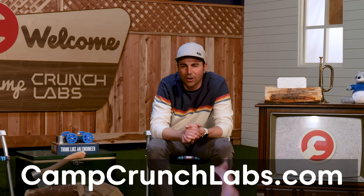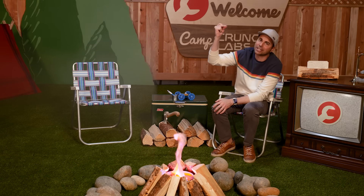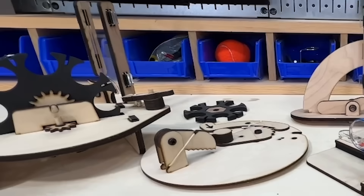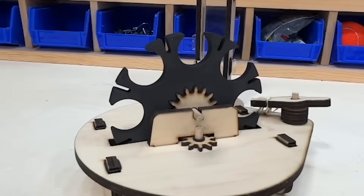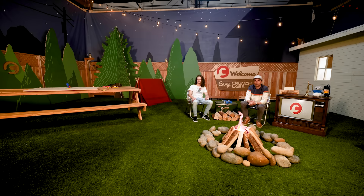For today's special guest, someone a little homegrown — Daniel, one of our toy designers here at Crunch Labs. His job is to come up with new toys, build, test, and prototype them, and the ones that are super fun get put into boxes and sent right to your door. Today's mega experiment is something Daniel has heard rumors about around the lab — it's sort of mind-blowing, and Mark is very excited to try it.